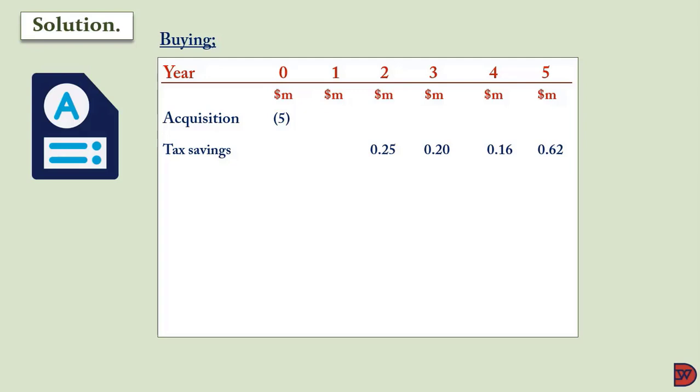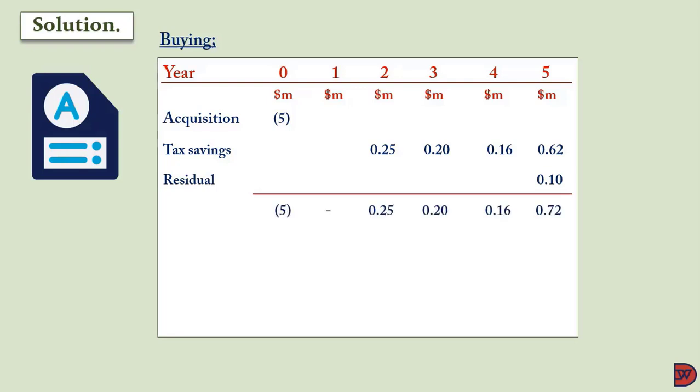If we are buying: acquisition now is a five million dollar outflow. Tax savings of $250,000 meant for Year 1 will be recorded in Year 2; $200,000 meant for Year 2 recorded in Year 3; $160,000 meant for Year 3 recorded in Year 4; and $620,000 meant for Year 4 recorded in Year 5. The residual value will be received in Year 5, as the asset lives four years and is sold after that — also an inflow.